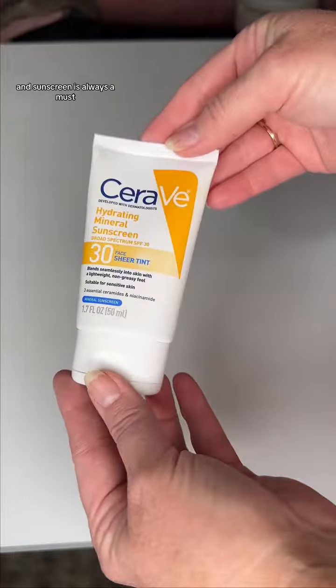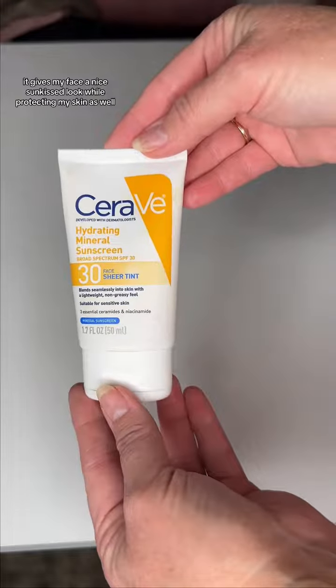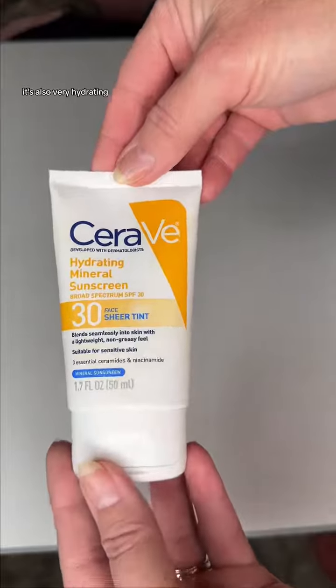Sunscreen is always a must, but for my face I really love this CeraVe tinted sunscreen. It gives my face a nice sun-kissed look while protecting my skin as well. It's also very hydrating.